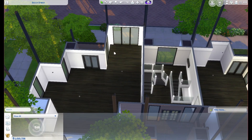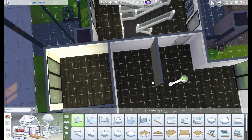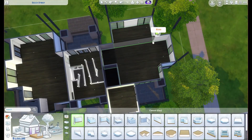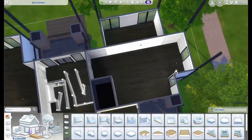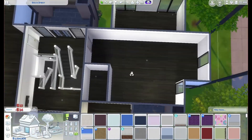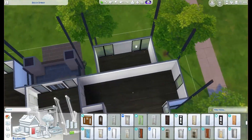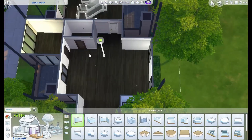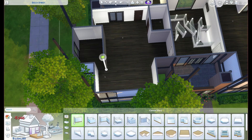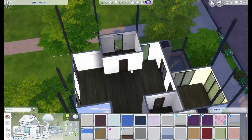Hey guys, I'm Nicole and welcome, or welcome back, to my channel. In today's video we are doing a YouTuber's apartment in the apartment complex that I built back in July of 2023 — I'll link that down below in the description box. I've only done one video in this apartment building, it's my sleek modern apartment. It's kind of an old one but I'd still go back and watch it.